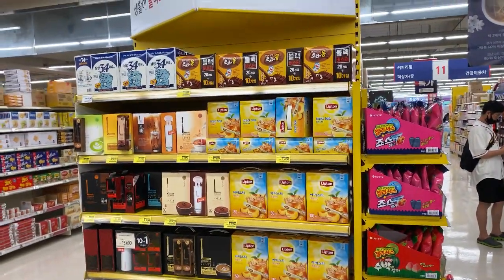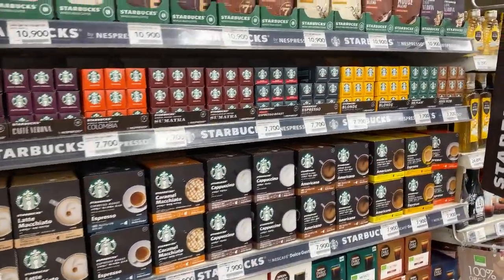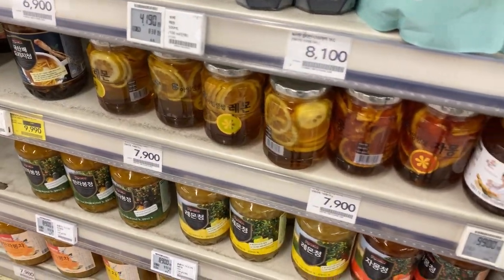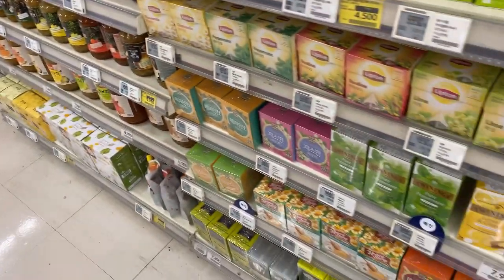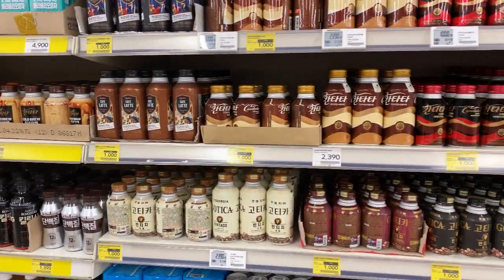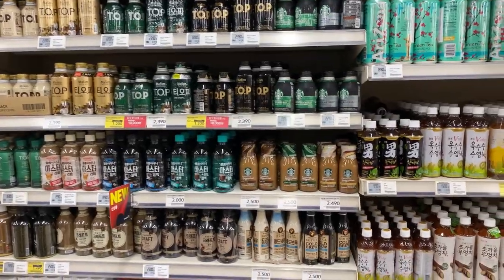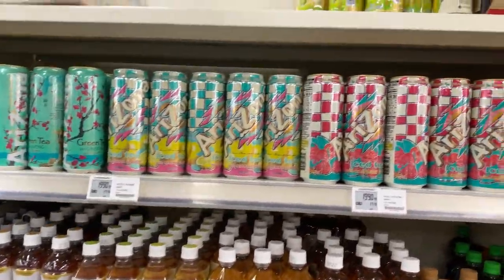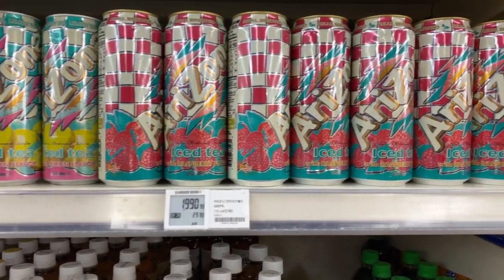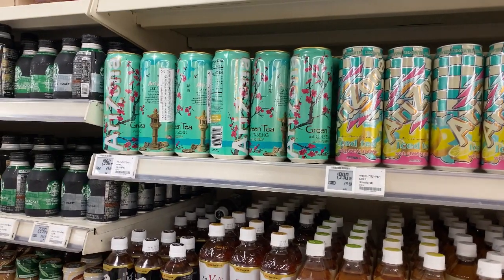Over here you can see your juice section with chocolate drinks. Here we have your coffee blends, honey, sweet things, and your jam that you can add to your drink, and your tea. And your canned coffee over here. You can see lots of things like this here in Homeplus. My personal favorite is the Arizona iced tea canned — this is really delicious but it's kind of expensive everywhere. It's like two dollars and it's pretty sweet.